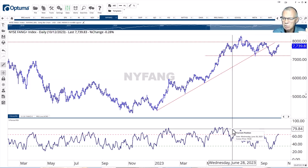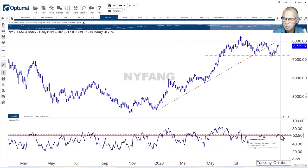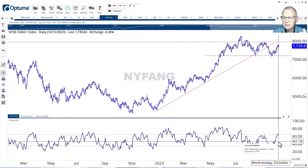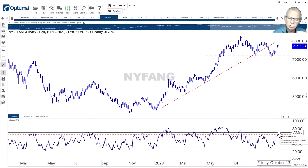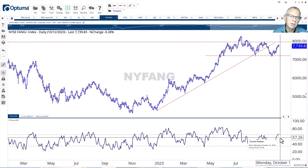If you draw a trend line over the RSI peaks, that has been broken and we're pushing against 70. Remember, overbought is not necessarily a bad thing — if you know how the RSI is calculated, the strongest moves occur when the RSI is over 70. So we're getting very close to that level.